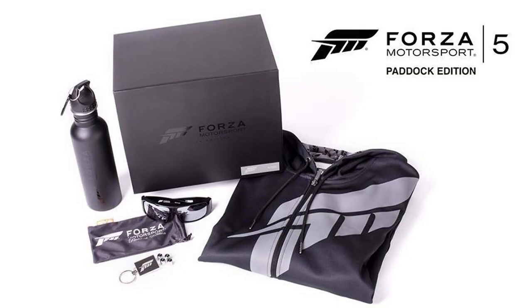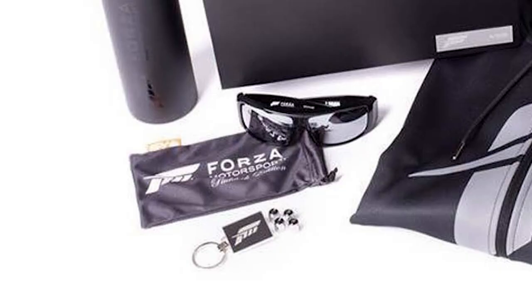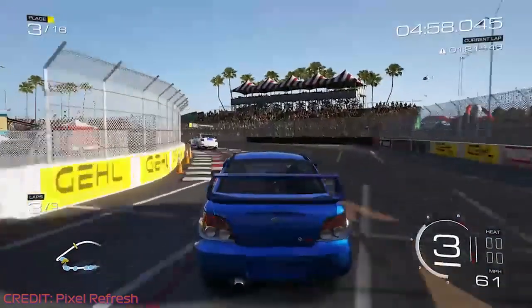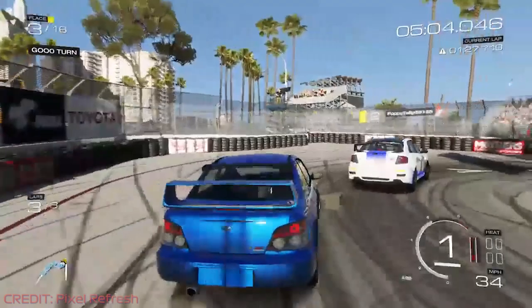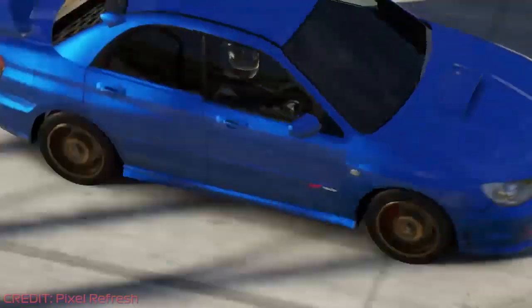The Paddock edition included a Forza Motorsport branded premium hoodie, steel water bottle, stem caps, keychain and sunglasses. What it didn't include, however, was a copy of the game. A limited edition version of the game was also available for an extra $80, bringing the total to $200, around £160 at current exchange rates. I don't know about you, but I'm starting to spot a bit of a trend here.